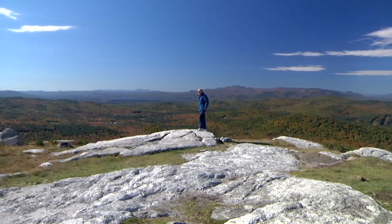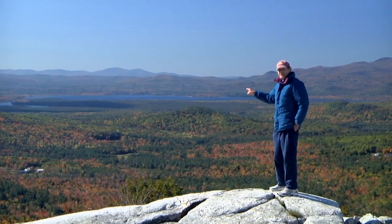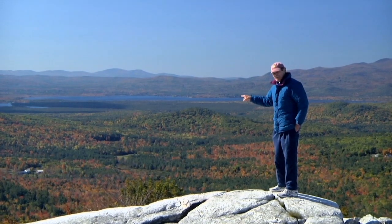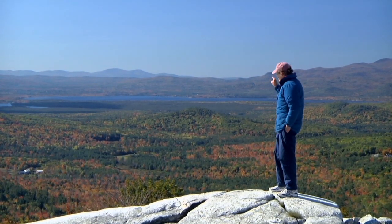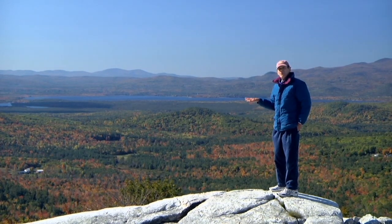We're up here on Foss Mountain in Eden, a nice place here, 1,650 feet up. Down there is Lake Ossipee. I'm going to take you down there. That's 410 feet above sea level. That's considered the bottom of our watershed.